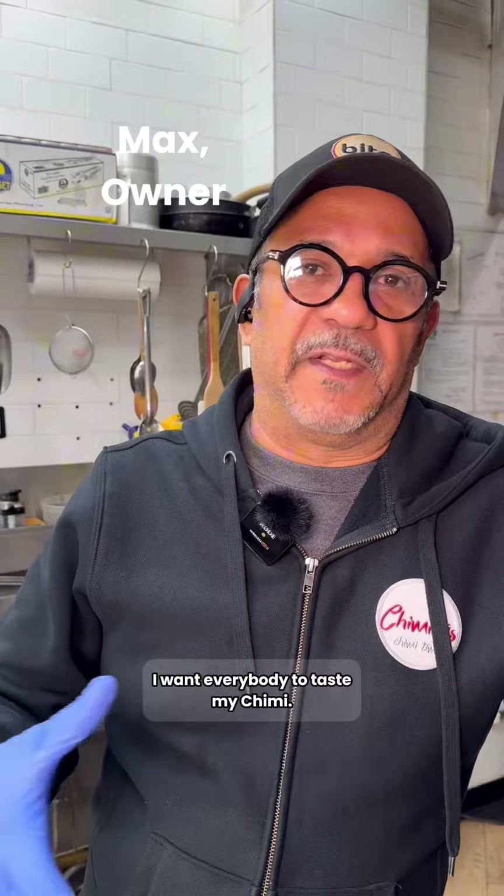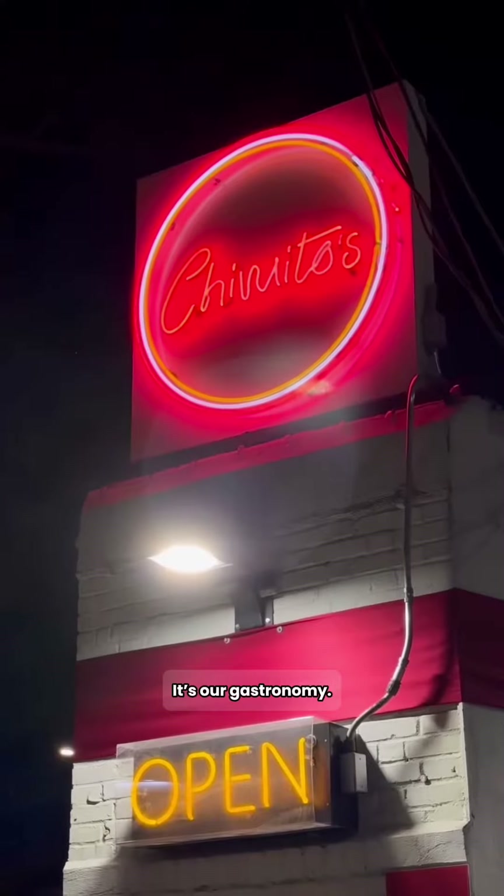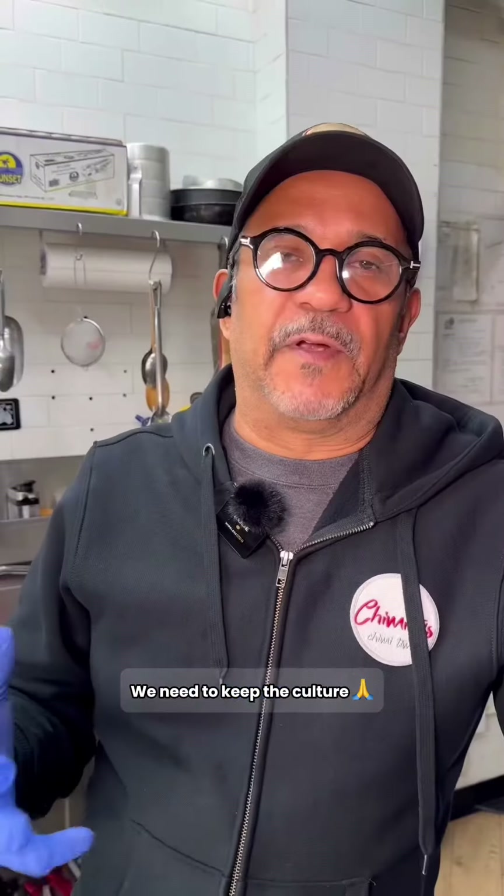I want everybody to taste my Chimie. I think for any nationality, they will love it. It's our gastronomy. This is a few things that we own. We need to keep the cultures.